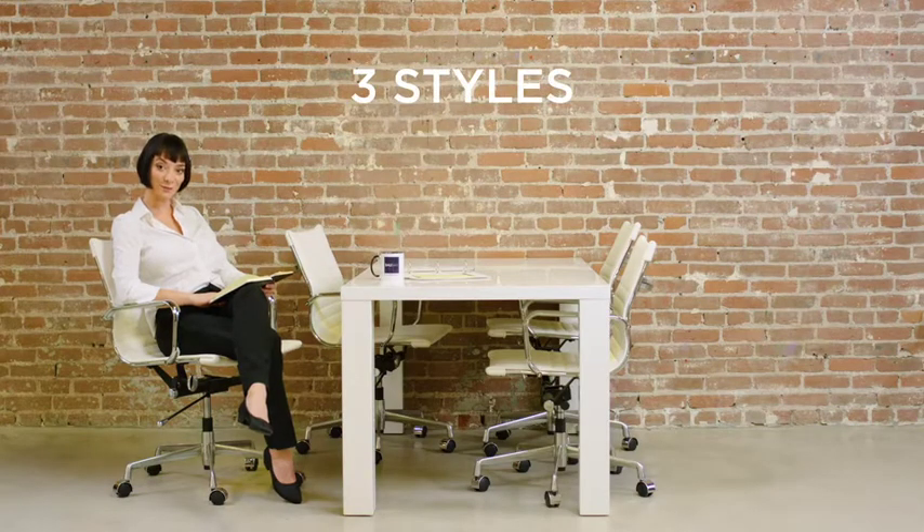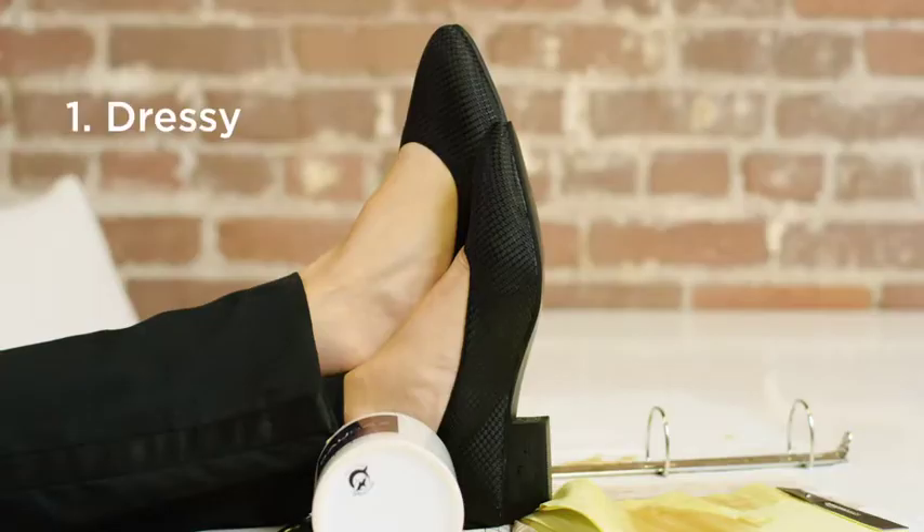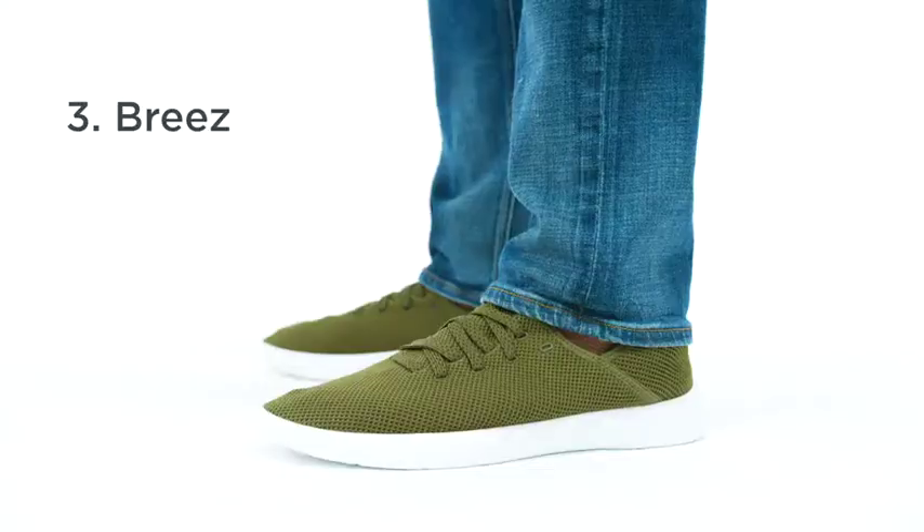They come in the three best styles imaginable, for both men and women: dressy, loungy, and breezy.